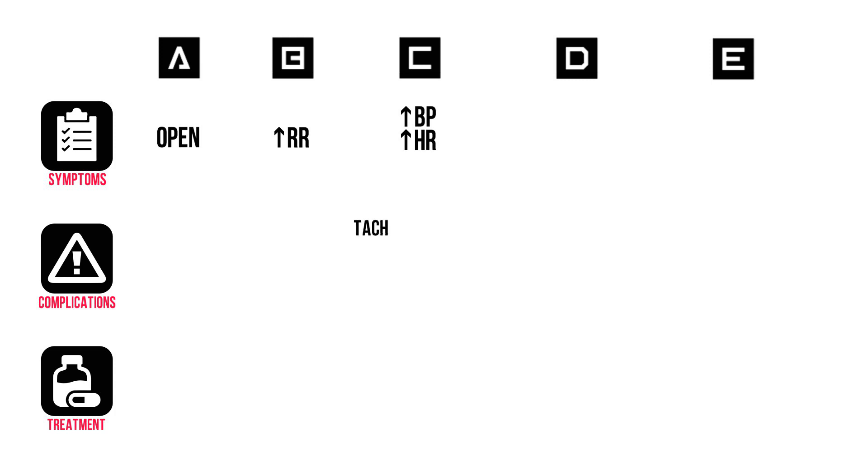Possible complications in C are tachyarrhythmias like supraventricular tachycardia, VTAC and VFIB. Chest pain, either caused by a hypertensive emergency or caused by coronary spasms in cocaine use.